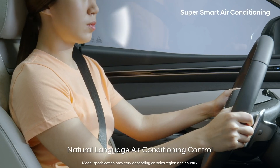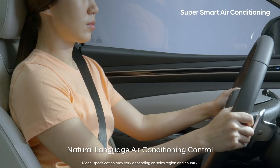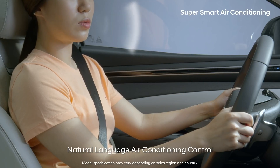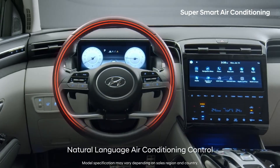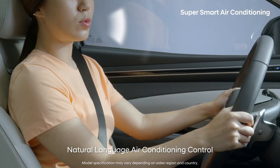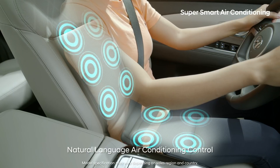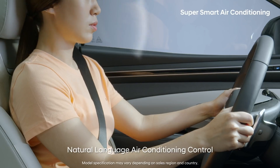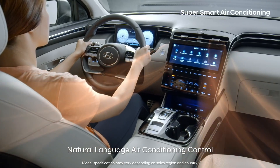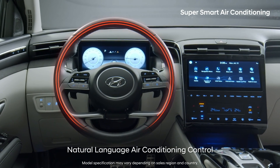Say, make it blow stronger when drying your hair. Say, turn on the handle heater if your hands are cold. Say, turn on the seat ventilation if your back is sweating. If you say, make it warm, the all-new Tucson will automatically turn on the heater, heated seats, and the heated steering wheel.